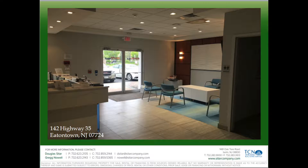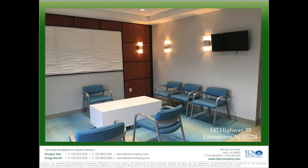The space has a high-end build-out and it's ideal for many medical uses. There are six exam rooms, four bathrooms, and a lab area.